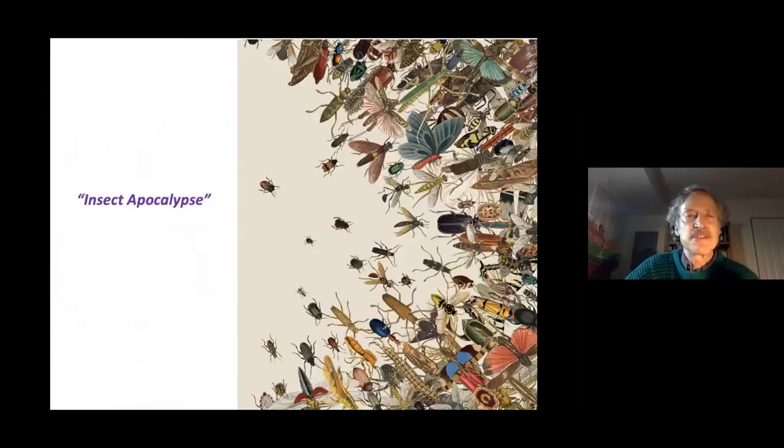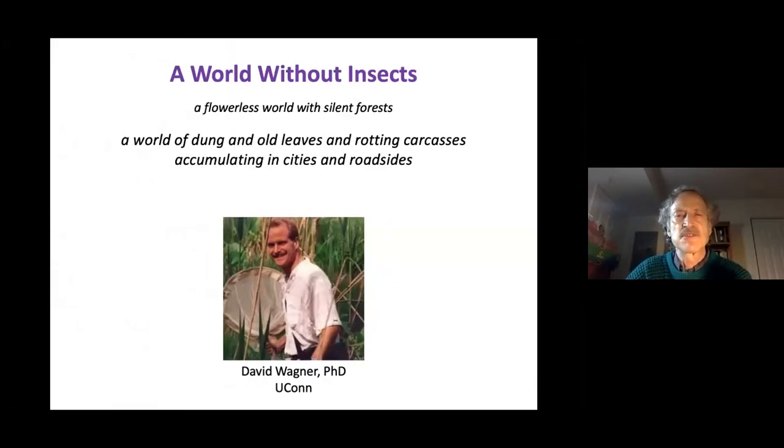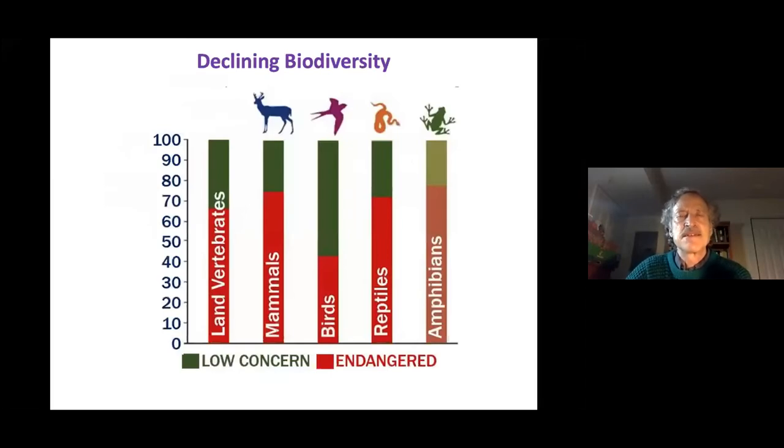We are currently dealing with something called an insect apocalypse. This has been confirmed worldwide — insect numbers have declined dramatically, sometimes by 75 percent or more over the last half century. A world without insects is not one we want or can live in: a flowerless world with silent forests, accumulating dung and rotting carcasses, collapse, decay, erosion, and loss spreading through ecosystems.